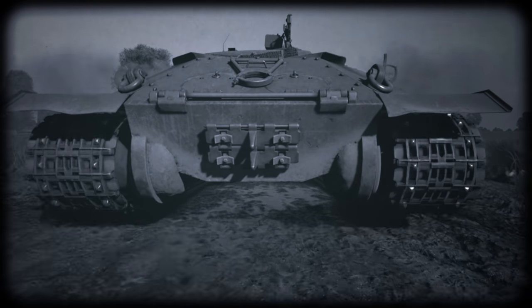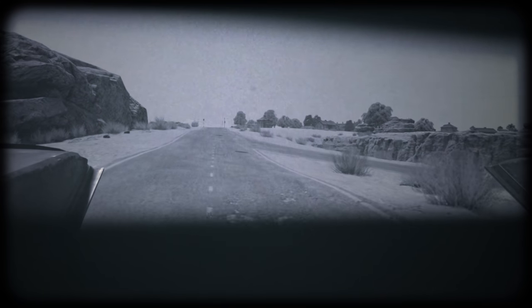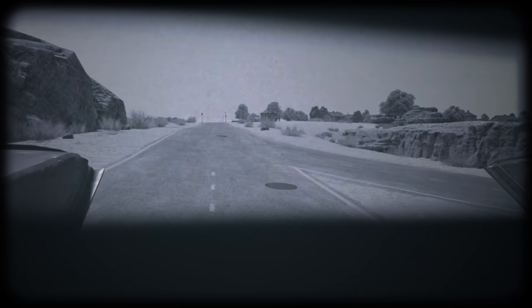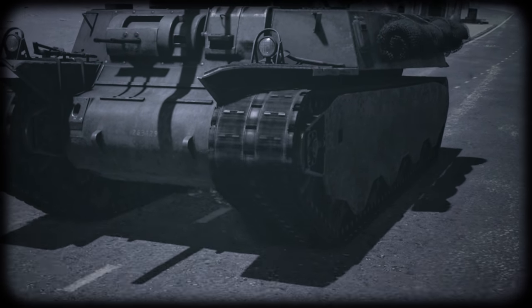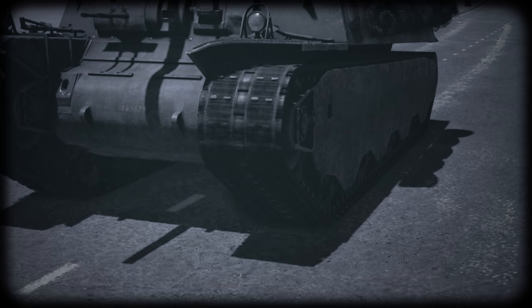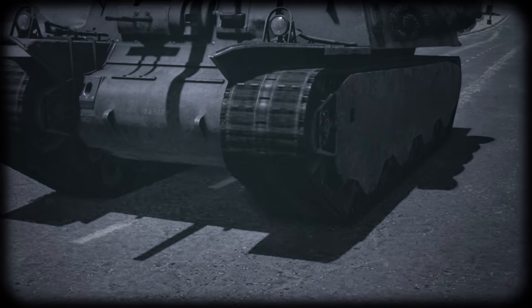By the way, the IS-7 was originally designed to be electric too. The British had their own prototypes, and even the Czechs. Basically, pretty much everyone tried to create a tank with an electric transmission. It's unsurprising, since the list of advantages looks pretty impressive.